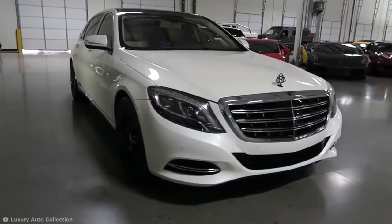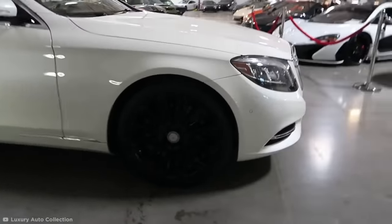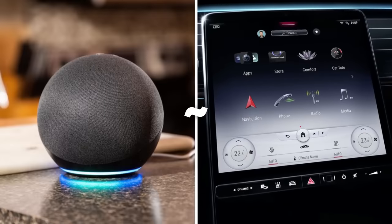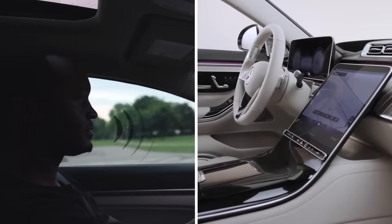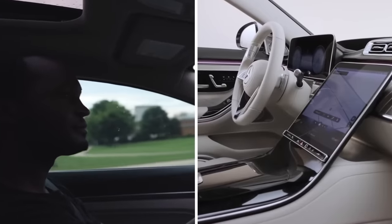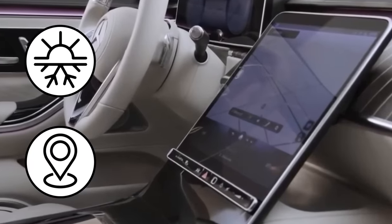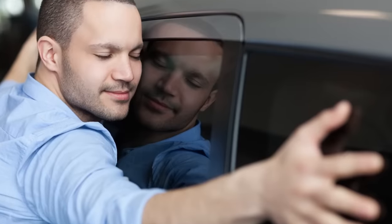The car is also intelligent. The Maybach S-Class features MBUX, a built-in AI assistant like Amazon's Alexa. As you speak to MBUX, it'll get to know you and your preferences over time, learning your favorite climate control settings or frequently driven routes. The S-Class isn't just a car — it's your new best friend.